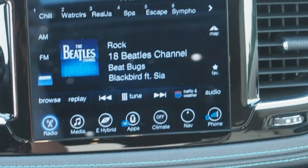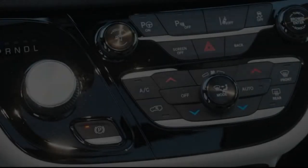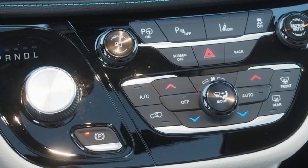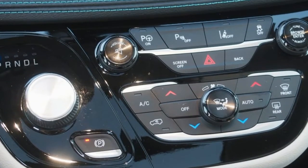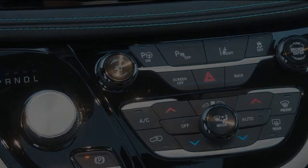Chrysler did a great thing when it put a plug-in hybrid powertrain in the Pacifica. I already liked the Pacifica based on my test drive of the non-hybrid version, but the Pacifica Hybrid made me fall in love. This is the kind of practical PHEV America needs. It is my sincere hope that the auto industry takes the lessons learned in the Pacifica Hybrid and applies them to more vehicles in more segments.